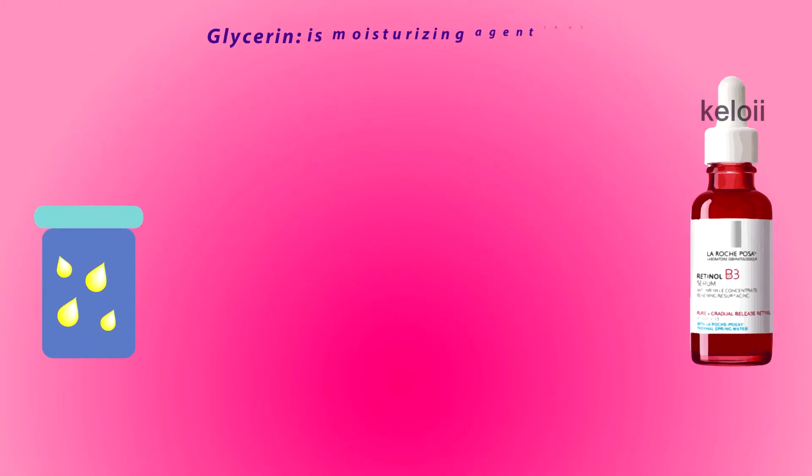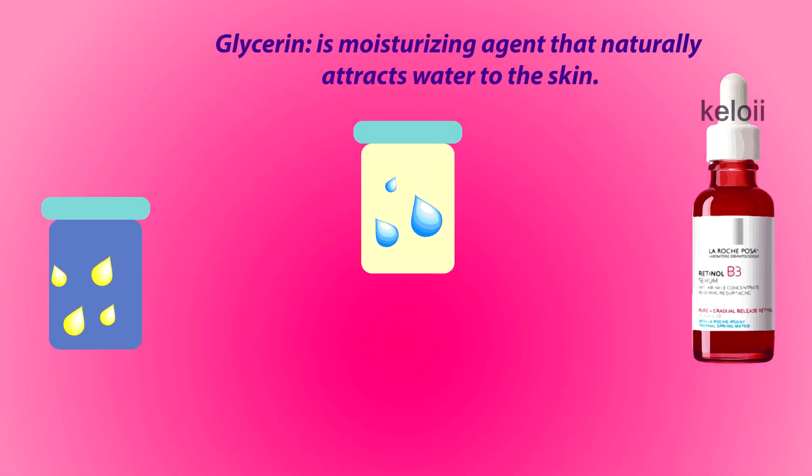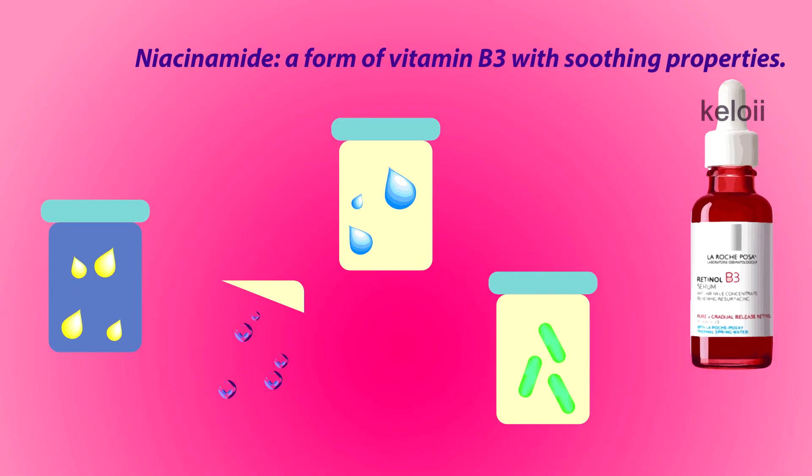Glycerin is a moisturizing agent that naturally attracts water to the skin. Niacinamide, a form of Vitamin B3 with soothing properties.